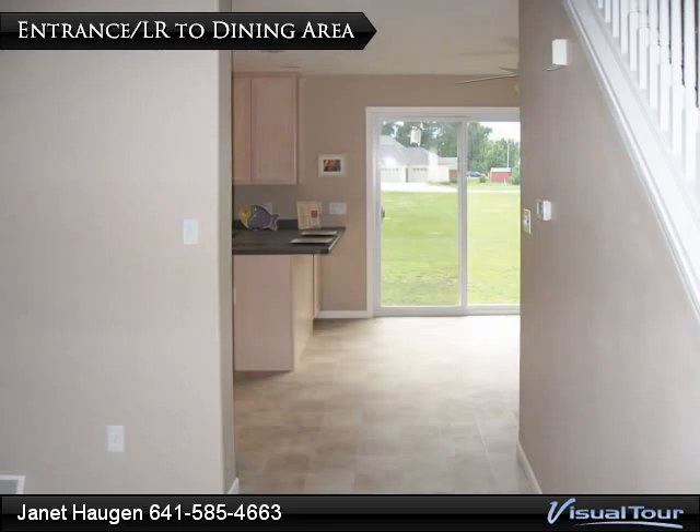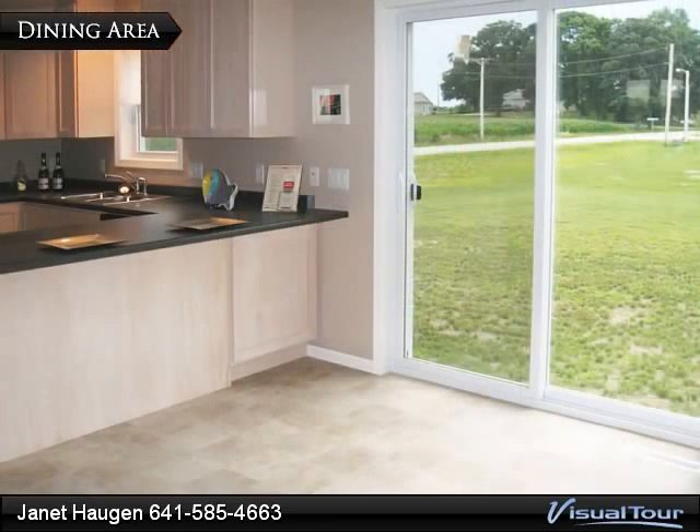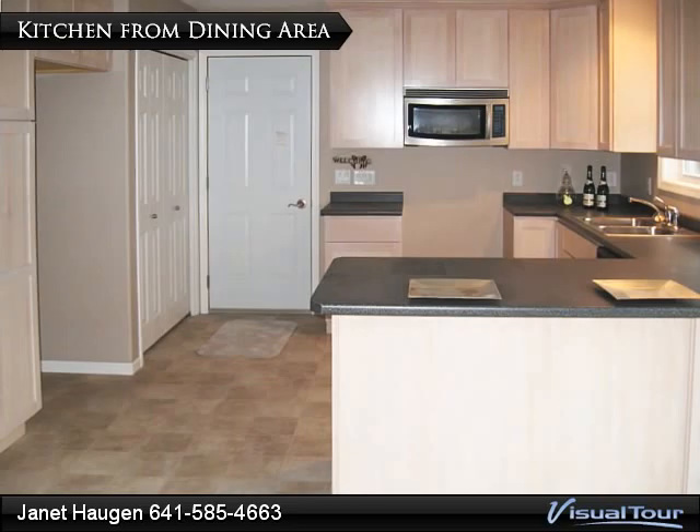From the entrance, you can see through the living room and into the dining room. The dining room, 11 by 12 feet, features a patio door which overlooks the back yard. A snack bar separates the dining room from the kitchen.